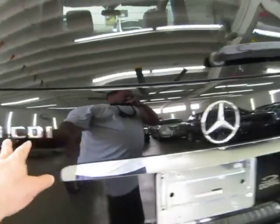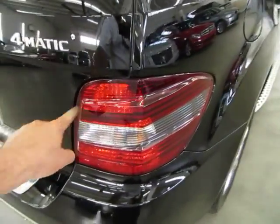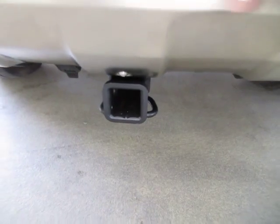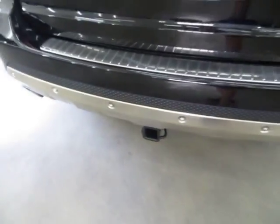This is the ML320 CDI — it's a turbodiesel 4MATIC, which means all-wheel drive. The right rear taillight is in perfect shape — no cracks, no cuts, no tears. You also have a Class 3 heavy-duty towing package for all your towing needs, with an electrical trailer connection right there, ready to go.